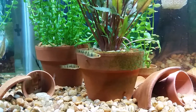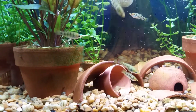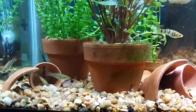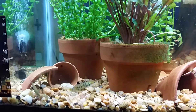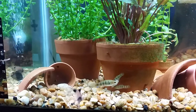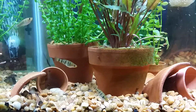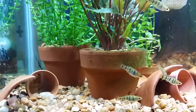The Lamea group is interesting — it's a group of poeciliids that live out in the Caribbean islands. These guys are from Haiti. I'm still waiting for breeding; I've had this group since September, so just about three months.